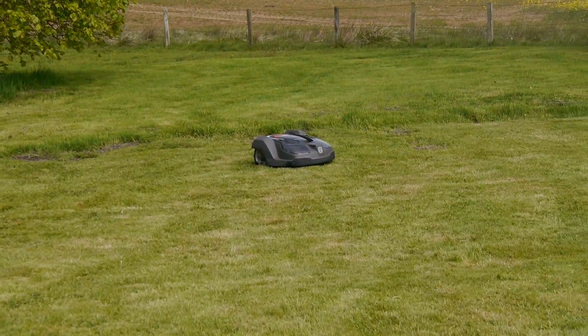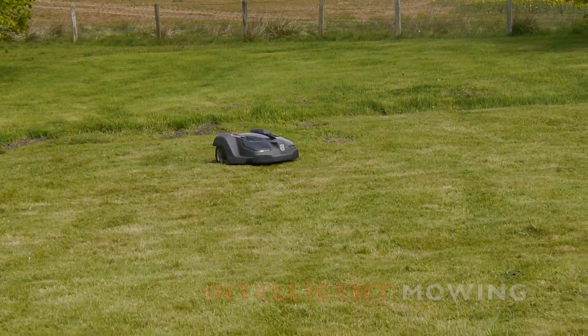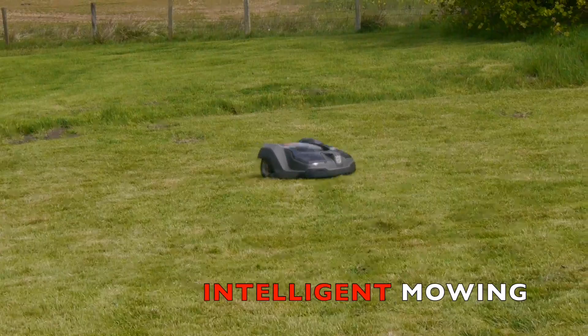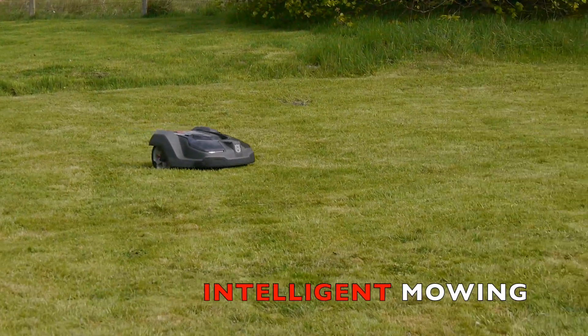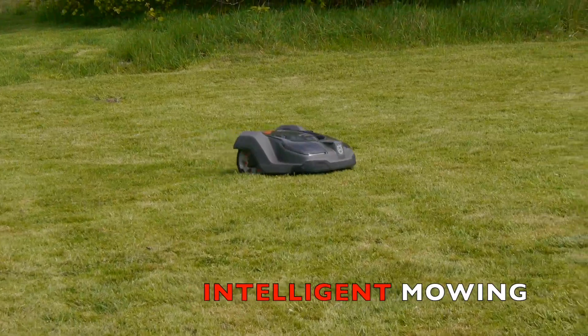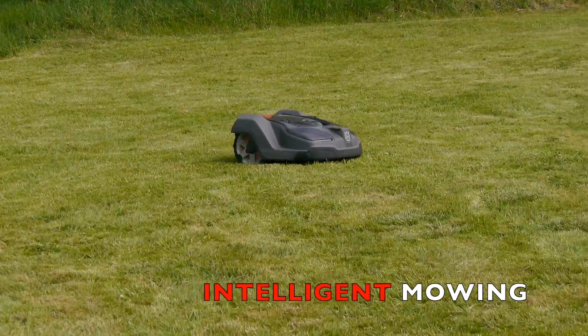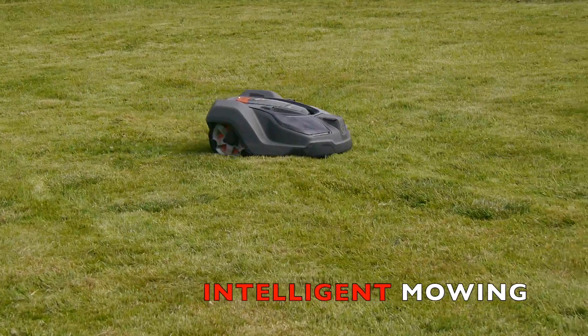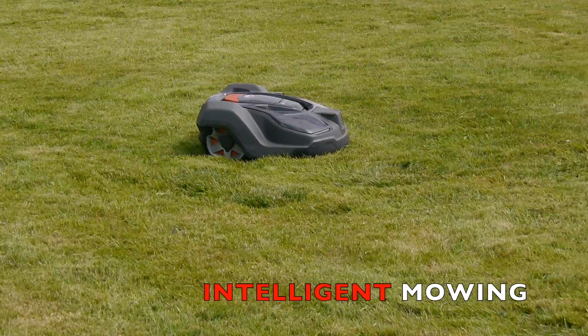During that time, the mower decided there were a few areas where it hadn't been mowing as regularly as it should, and it made its own 10 meter by 10 meter perimeter invisible section where it continued to mow using random cut — as you can see here — stopping at the edge of its perimeter.